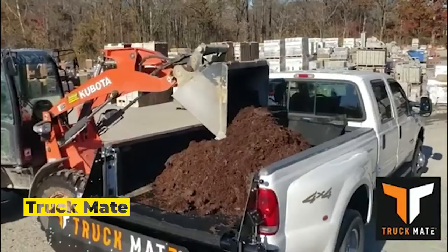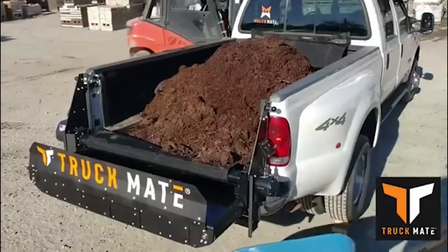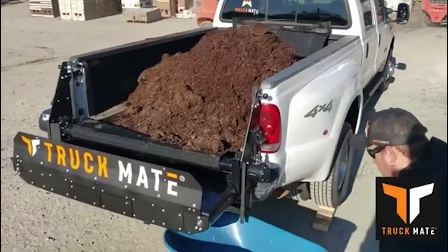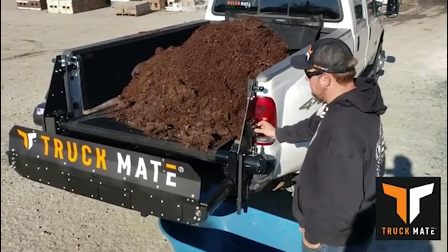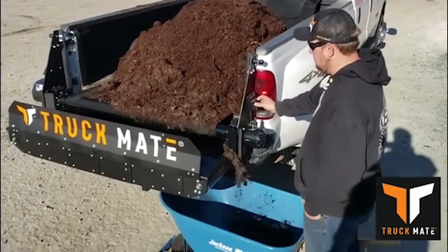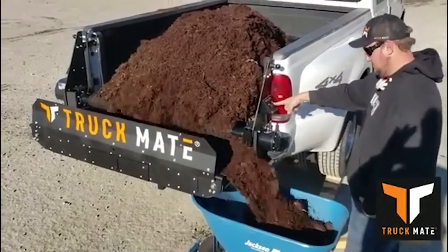Number seven: Truck Mate. With this product, unloading crushed stone, gravel, mulch, compost, and other similar materials from a pickup truck becomes a simple process that takes less time. Simply pressing a button activates two conveyors. The smaller conveyor belt moves both left and right, and both sides of the device house the controls.